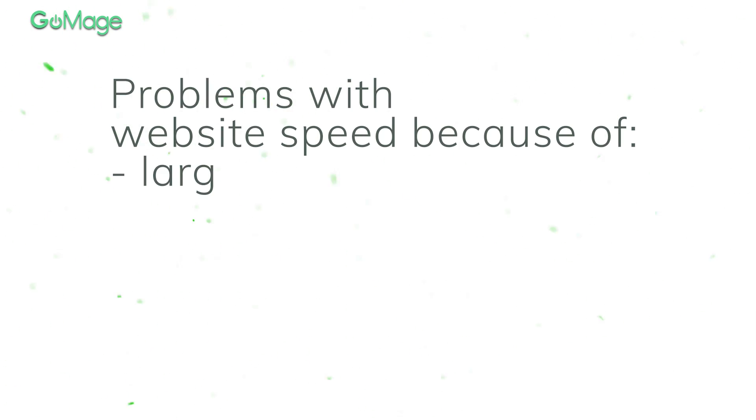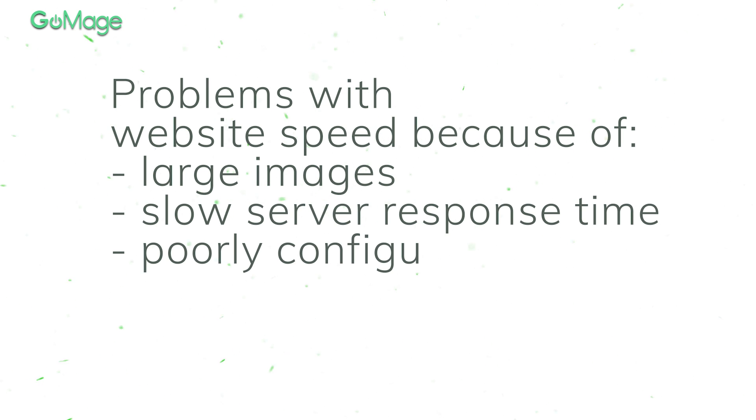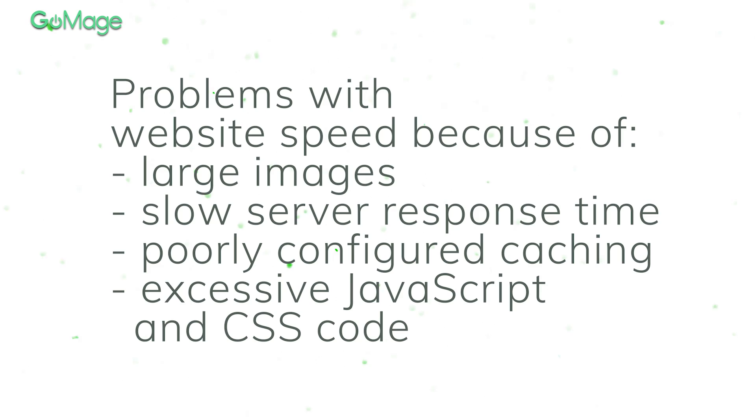Google pays close attention to this metric and penalizes websites that load for two seconds or more. Usually, Magento stores have problems with website speed because of large images, slow server response time, poorly configured caching, and excessive JavaScript and CSS code. You can check our video on Magento 2 optimization to learn more about the key speed-up techniques. If you want to have great results in Google Core Web Vitals, check our optimization offer that will help you get into the green zone under three business days. You can find the link below.